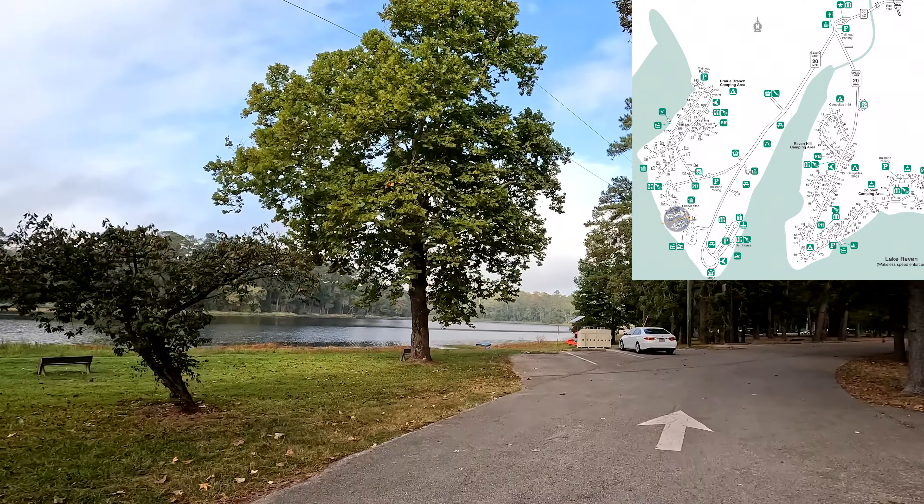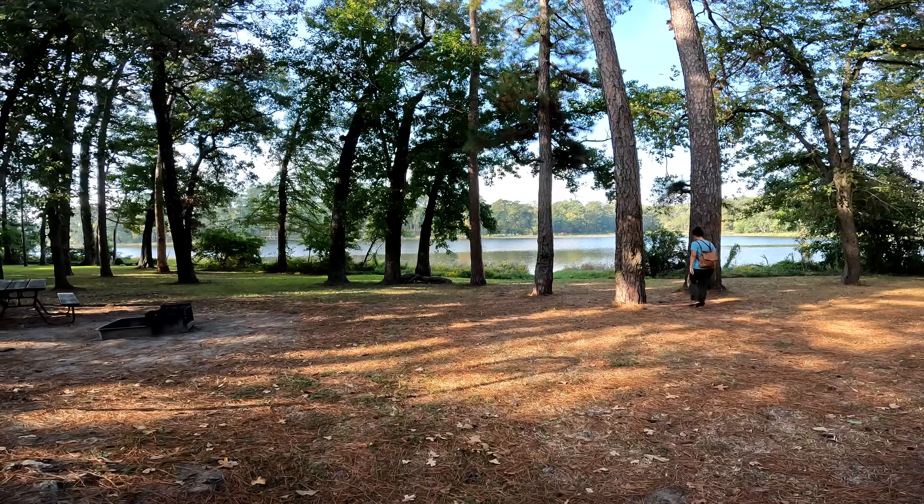This is us arriving at Lake Raven. Beautiful views of the lake, indeed.